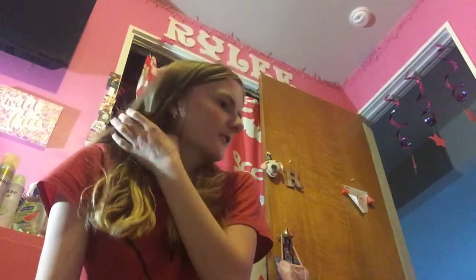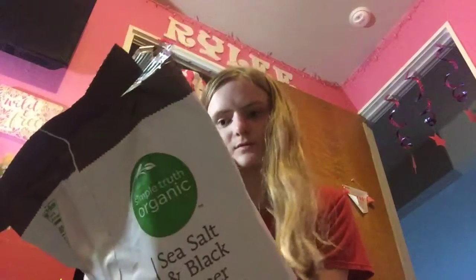Hey y'all, so in this video I have a quick program. So I got this style of popcorn — this is Temple's food, organic sea salt and black peppercorn.